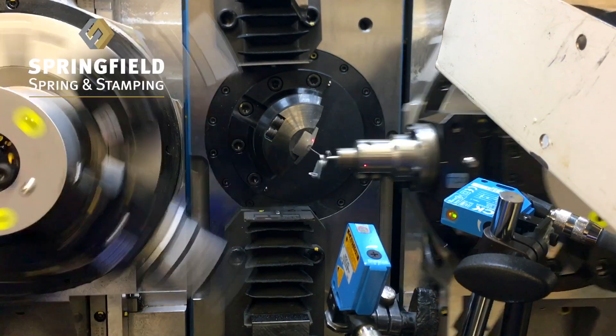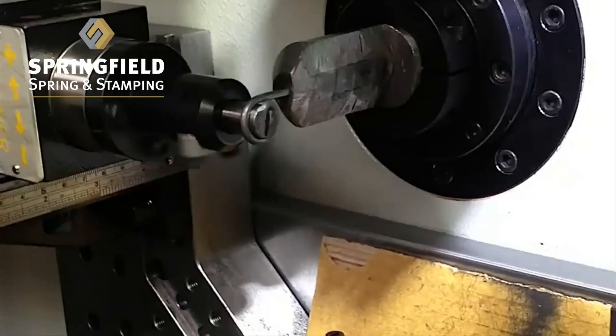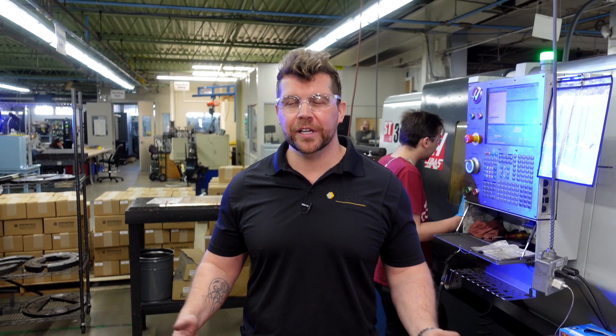We're not just a spring company — we're very innovative when we can work with engineers one-on-one to get them what they want when they want it. What makes us unique is the ability to use standard equipment to produce new and innovative products.